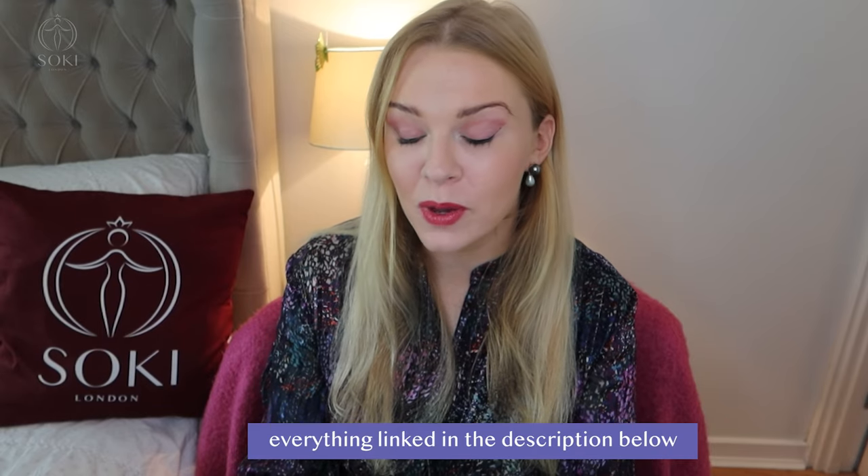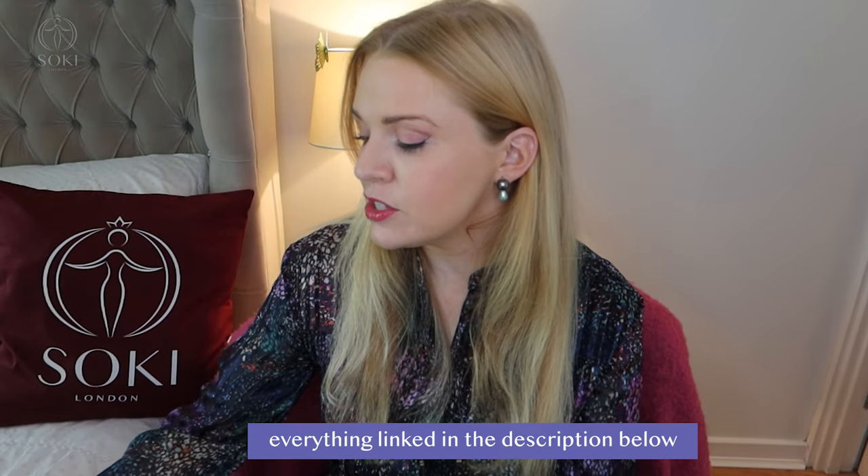Down below in the description box I'll leave the links to where you can get this, though I don't think Cloud Intense is available in Europe — I think it's just in America. My wonderful friend Natasha actually brought this over from New York when she was visiting, so thank you so much — shout out to Natasha and her mum for posting it to me.